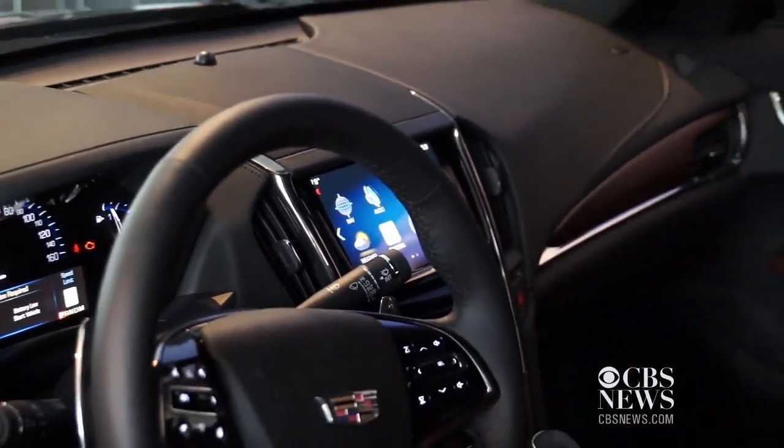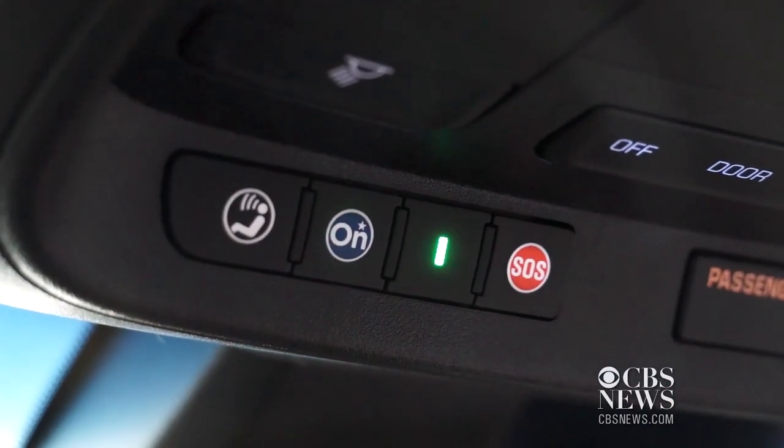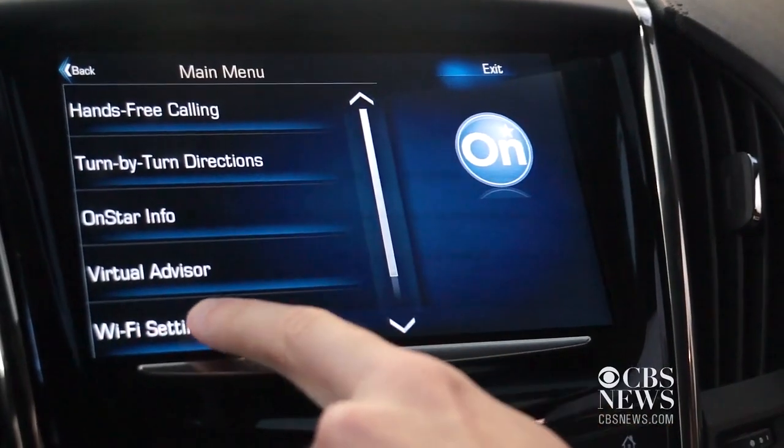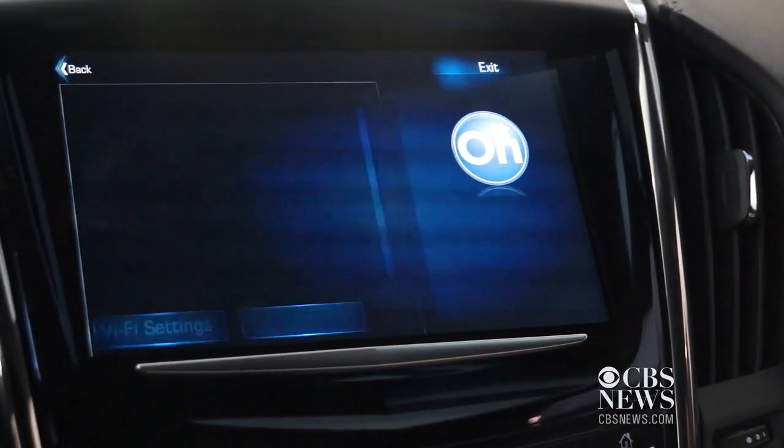GM across our Chevrolet, Buick, Cadillac, and GMC brands will be putting OnStar 4G LTE in over 30 of our vehicles. The really great benefit, especially for families and people on the go, is that now you have basically a built-in Wi-Fi hotspot in your vehicle, powered by the speeds of 4G.